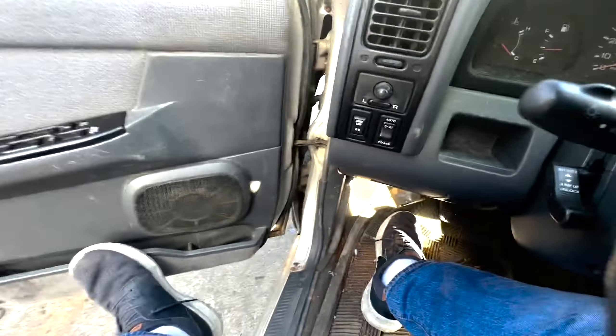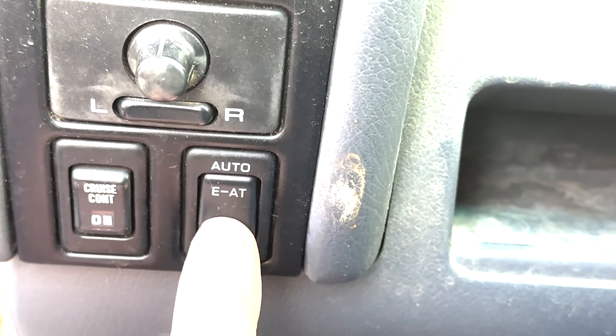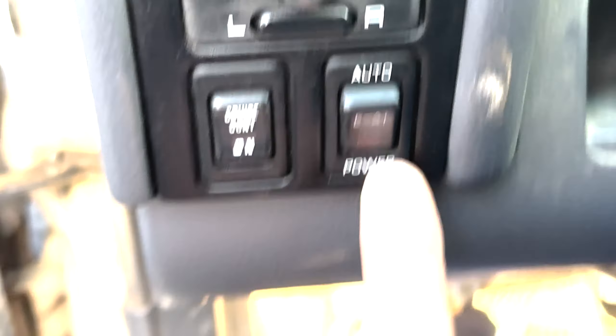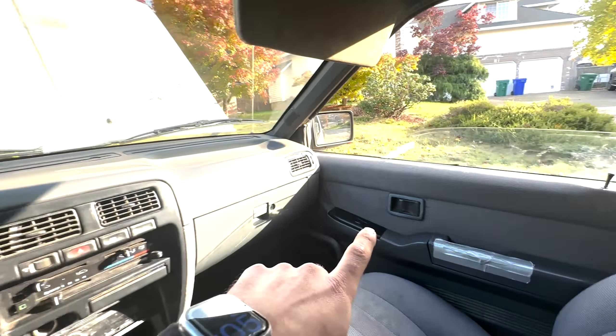The hottest, sickest feature on this entire car — the 'EAT' switch. This switch right here flips her from low power mode to full power mode. It even says right there on the switch: E-A-T. Give her the beans!